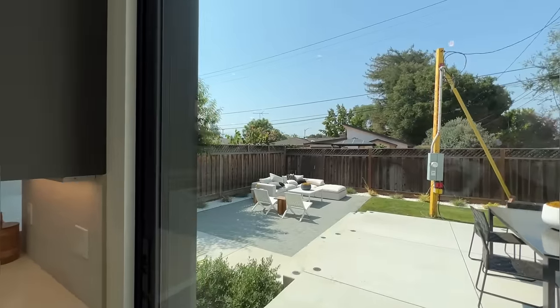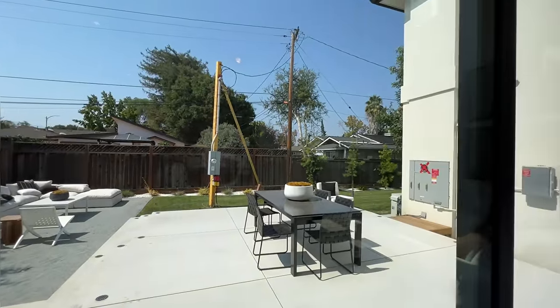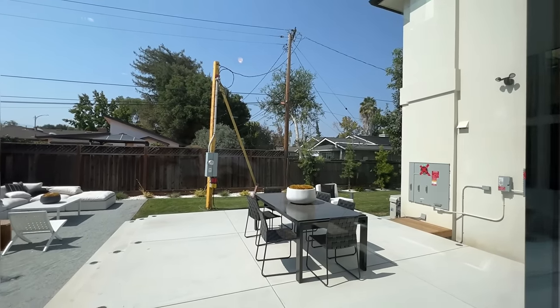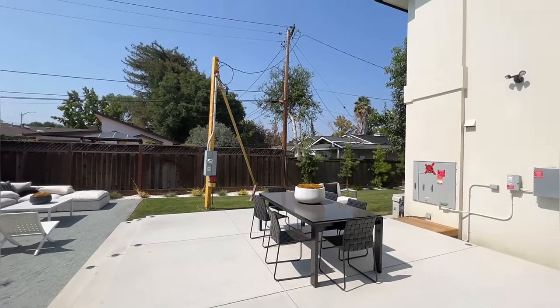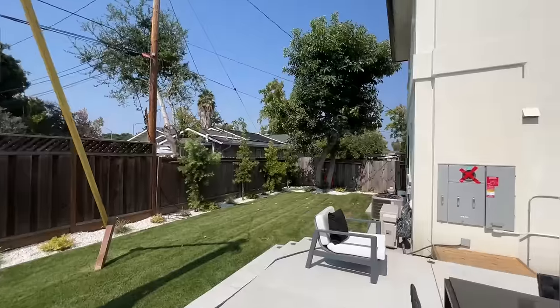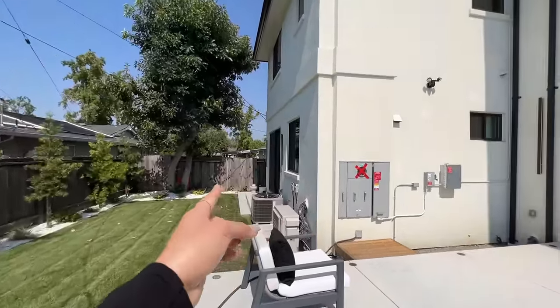We've got a nice sitting area over there and a sitting area over here. While I'm at it, I'm just going to show everything to you. It's a beautiful day in San Jose. Here is the backyard — from the side right over there we can head to the ADU unit.